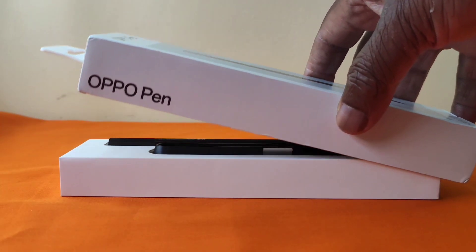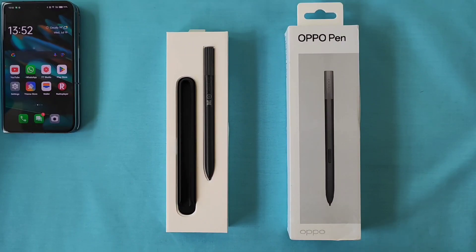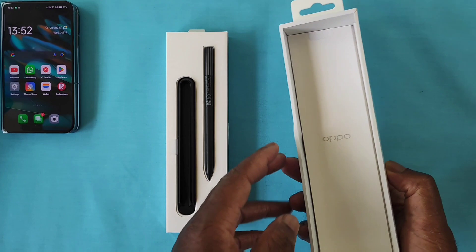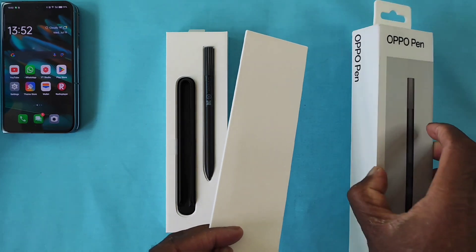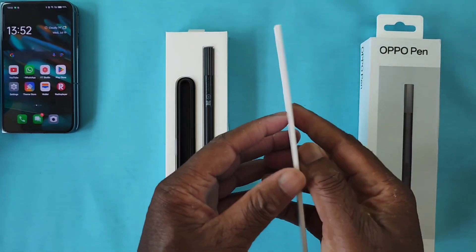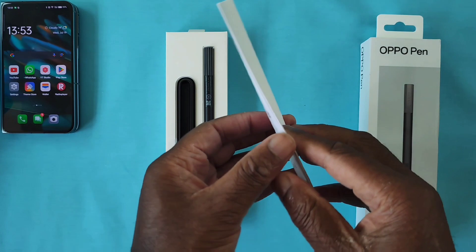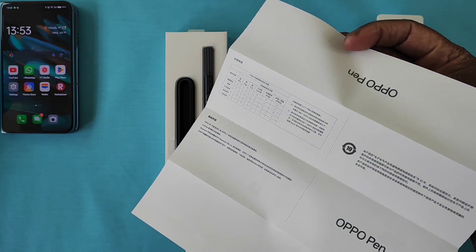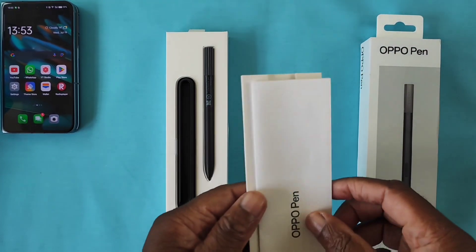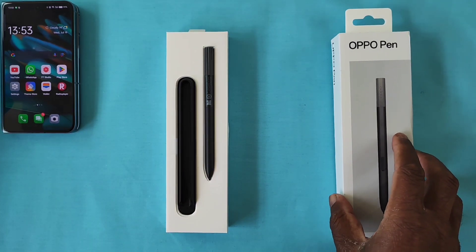Inside the box you have the Oppo pen and what looks like the charging cradle — we'll come onto that shortly. On the inside you also have the instruction manual. The attention to detail is pretty cool. However, the instructions are only in Chinese, so unless you can read Chinese you are going to struggle. But I think it's pretty simple to work out what to do.